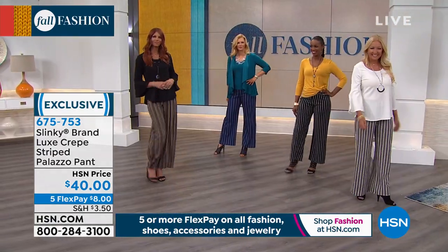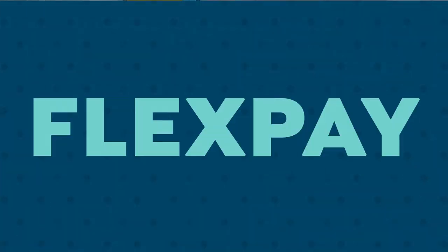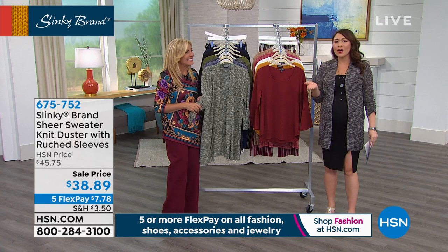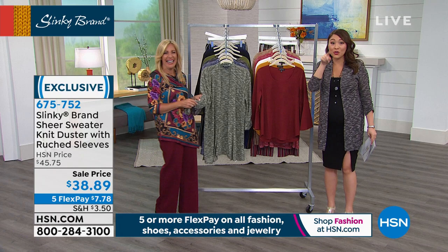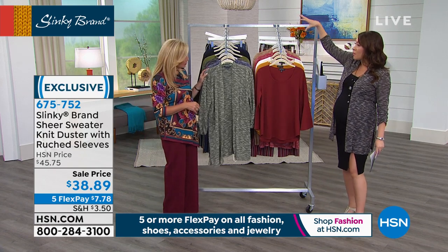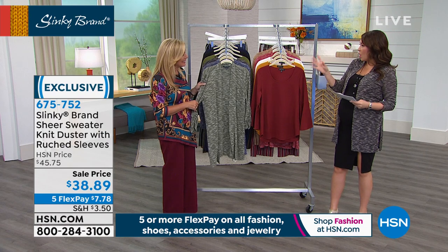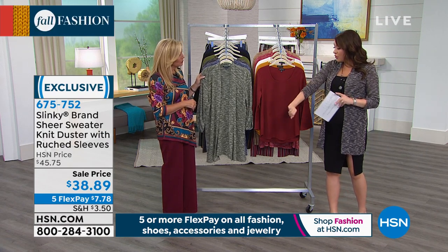On Facebook Live, Joan called Jackie brilliant — and it's because we're able to mix and match so many pieces. If you've ever wondered how somebody always seems to have a new outfit — that girl is wearing Slinky. Being able to take the colors, match them back, layer them in, and it always seems like a new look every single time.